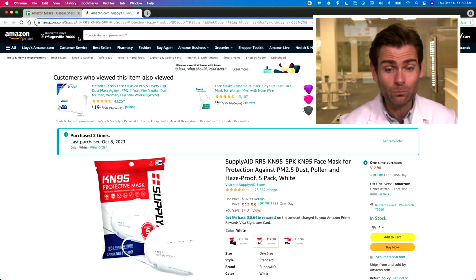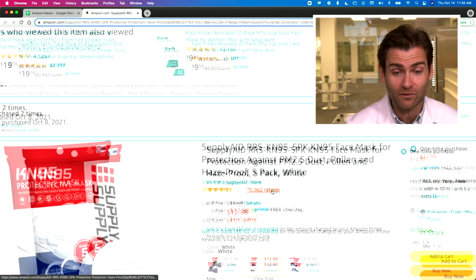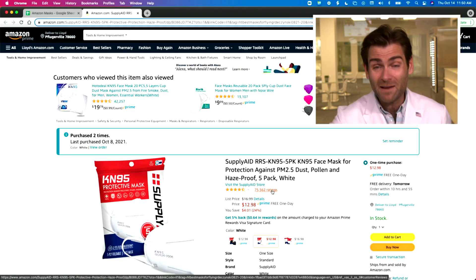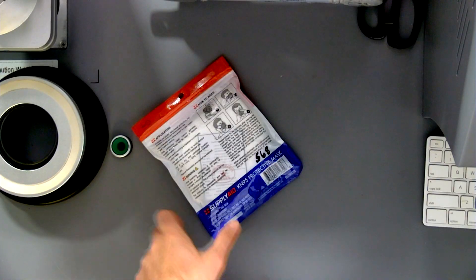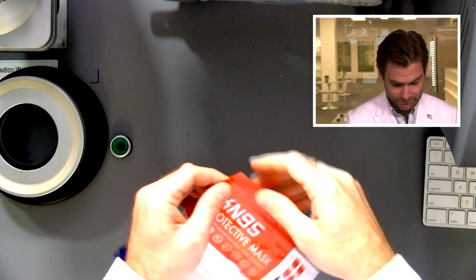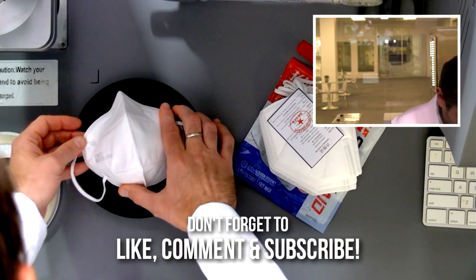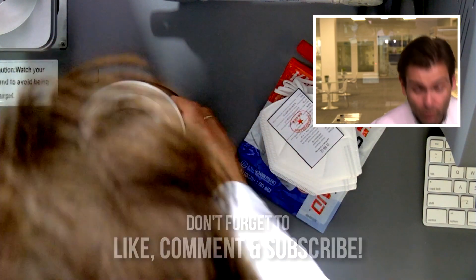Hey everyone, welcome back. We're testing every single mask on Amazon, especially KN95s. Today is a KN95 day. Super excited to check out the Supply Aid mask — it's one of the most popular masks on Amazon with 72,000 ratings. We'll see if it's an amazing mask or hot garbage. Let's get into it.